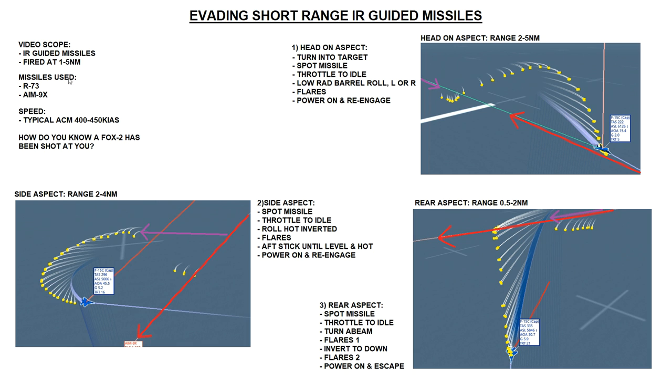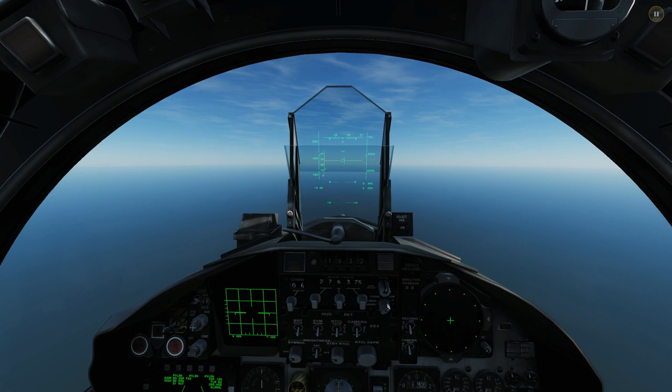So that covers everything I want to discuss theoretically. Next we're going to look at three cockpit examples being shot at by R-73s and AIM-9Xs in the exact scenarios we've detailed. After each example we'll go to tac view so you can see exactly what I did, the G, the speed, the alpha, the turn rate. As ever, if I can do this, anyone can - I'm probably the world's most terrible dogfighter.